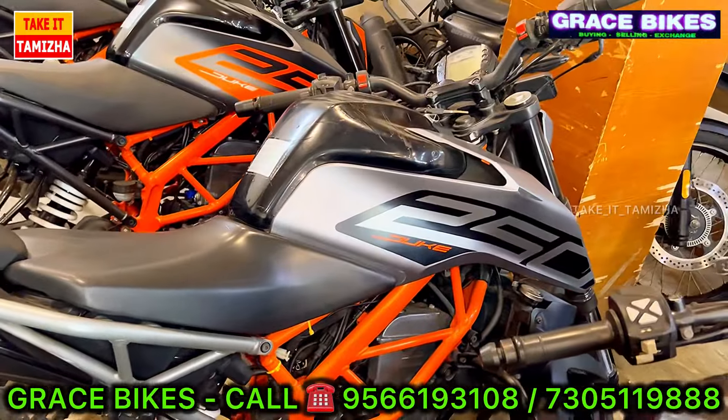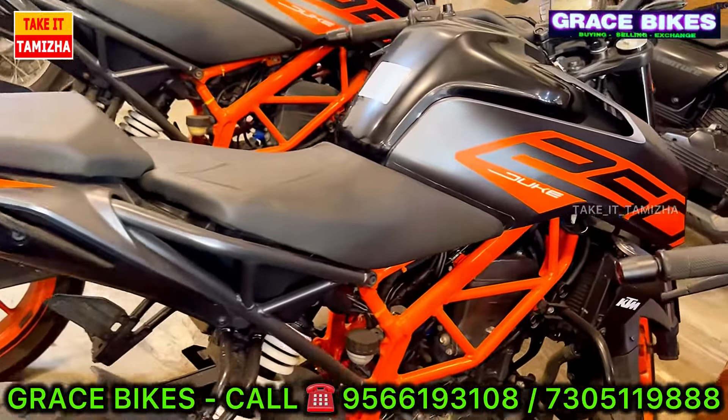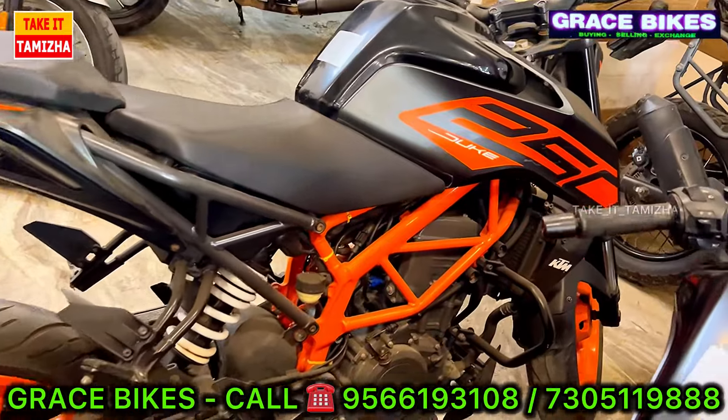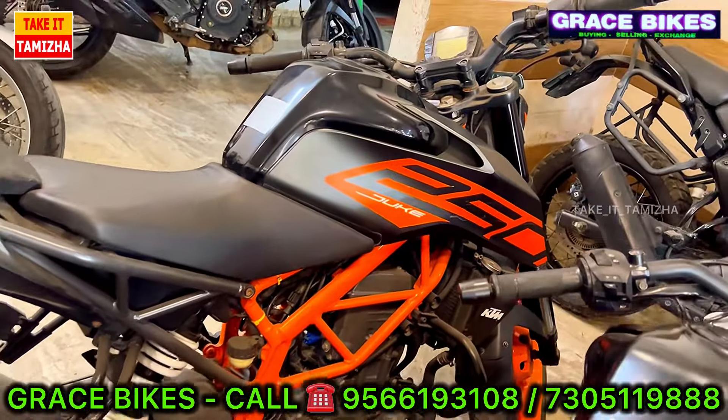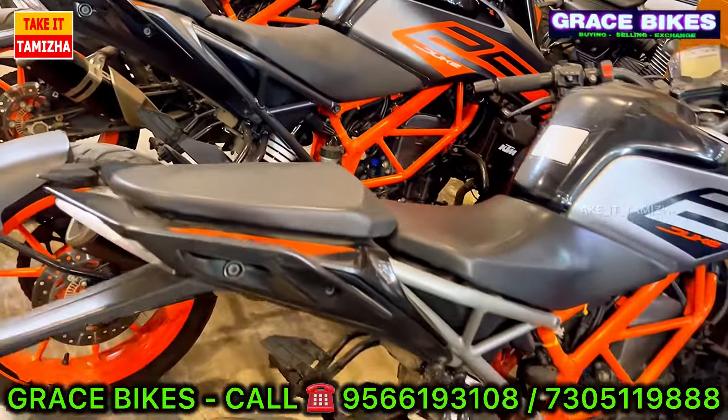Next, there is Duke 250. In 250, there are 3 vehicles available in LMA. LED lamps are available in LMA. If you are interested in loan facilities, the maximum is 60 to 70 percent.